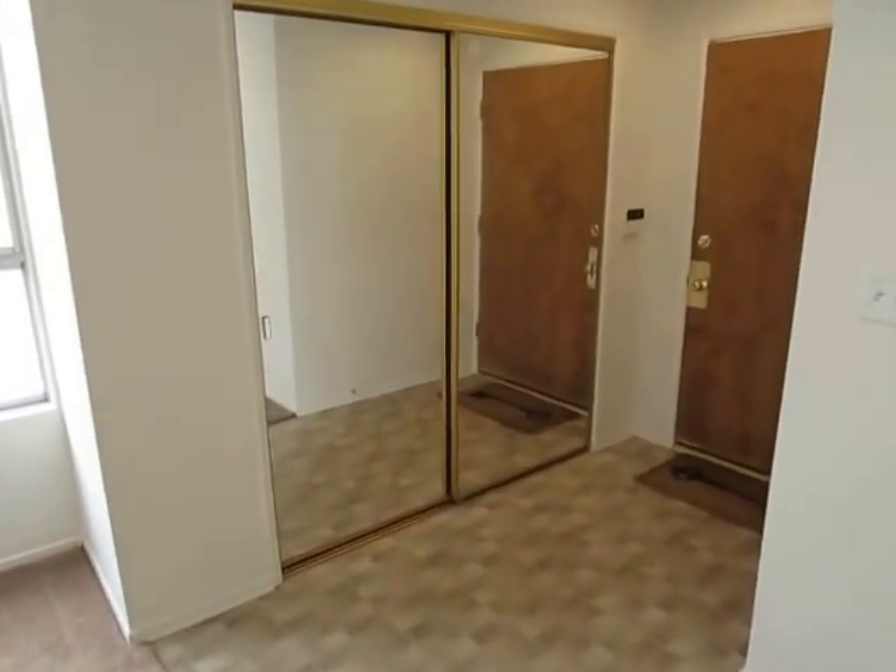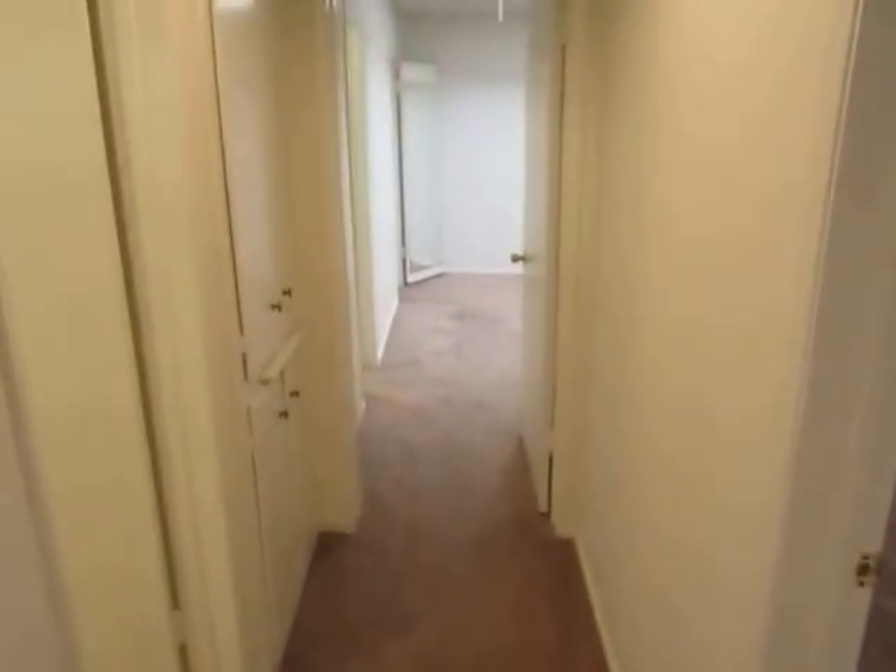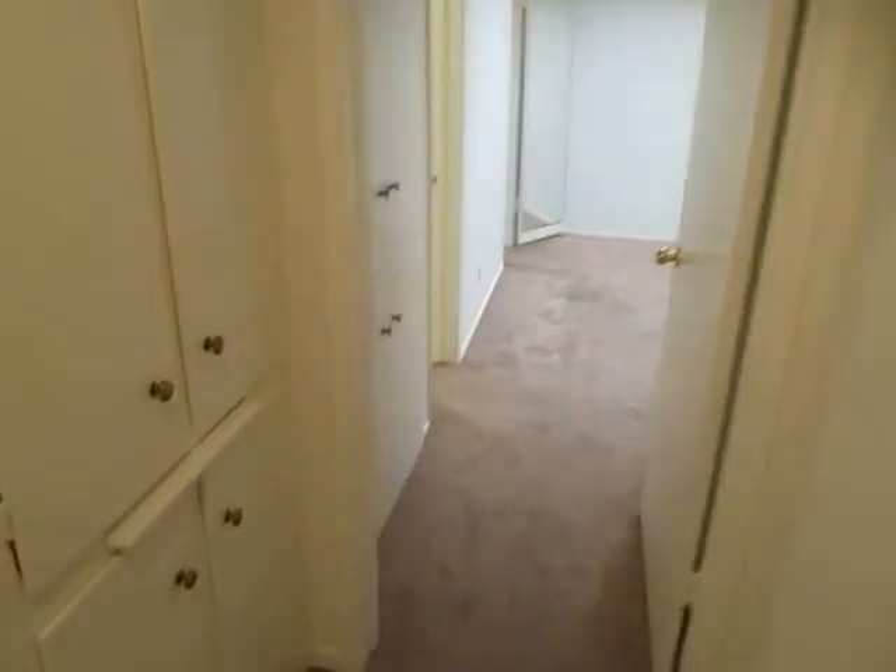There is a very large closet with mirrored closet doors. Now we're going to make our way into the hallway where there are three bedrooms.